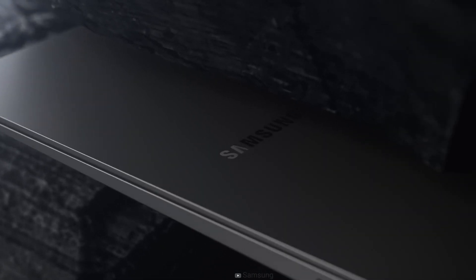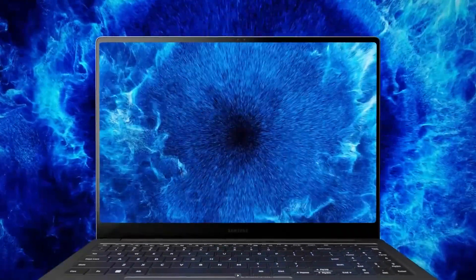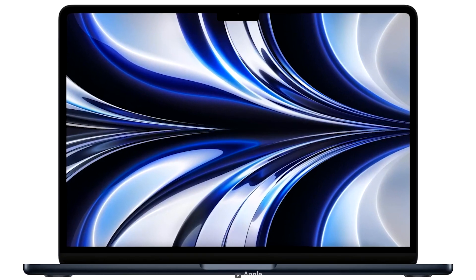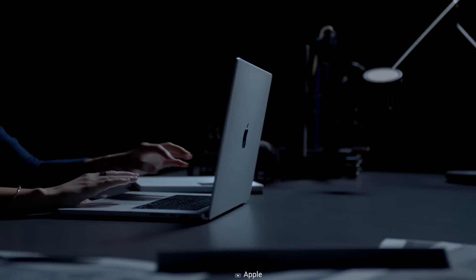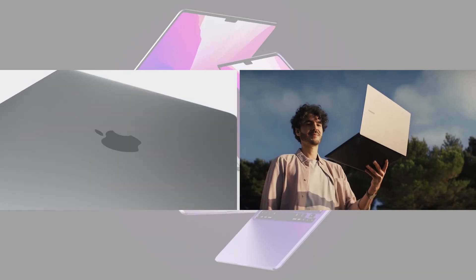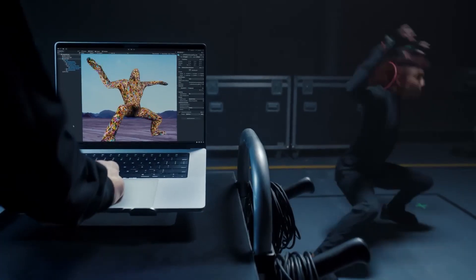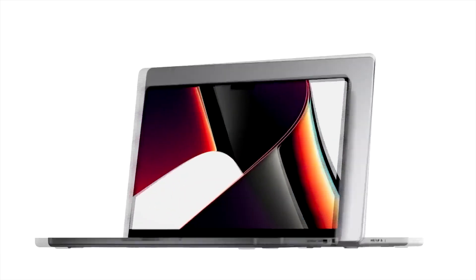Samsung, at the latest Galaxy Unpacked event, unveiled the Galaxy Book 3 Ultra, which certainly is the company's most high-end laptop yet. By the looks of it, they seem to be going up against Apple's M2 lineup, specifically the MacBook Pro flagship. In this video, we'll be comparing these two giants to help you make a good purchasing decision.